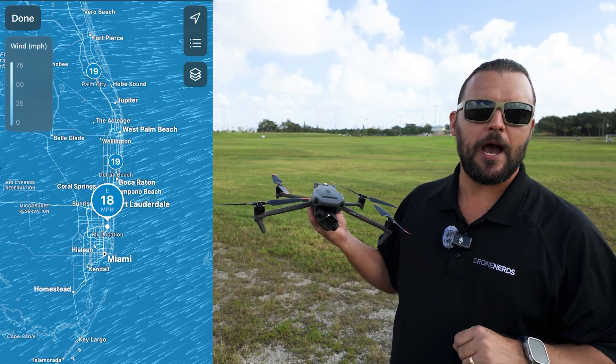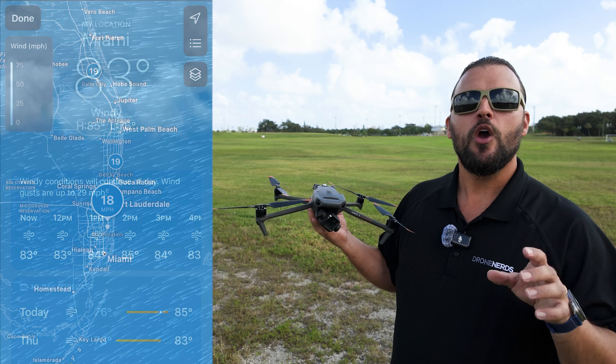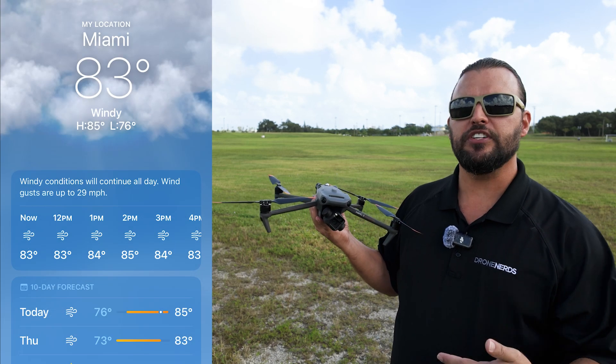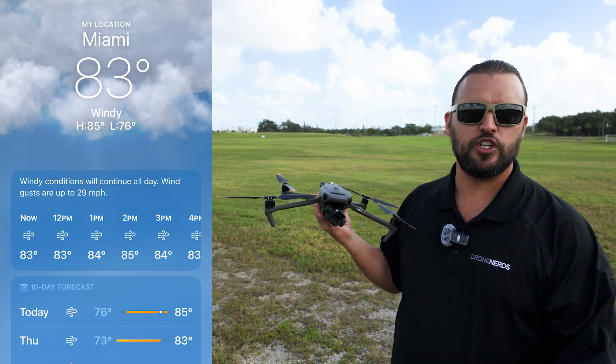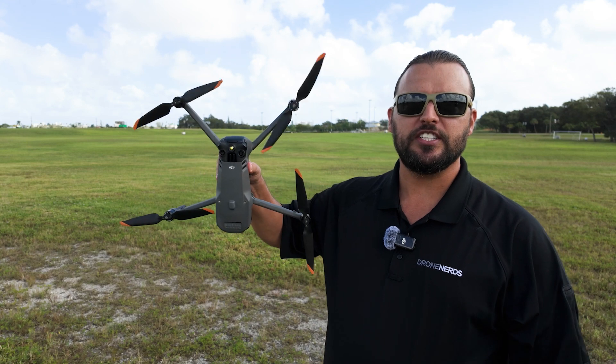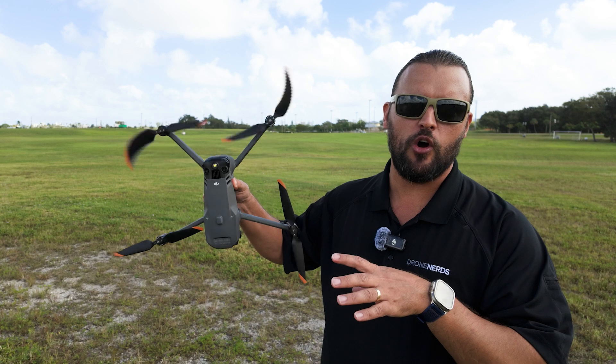If we pull up our weather app, we can see that we have 18 mile an hour winds in our area. We also have gusts up to 29 miles per hour. Now this is something we really need to pay attention to as drone pilots. If I take my Mavic 3 Enterprise here and turn it sideways, the wind is actually making the propellers spin on their own.